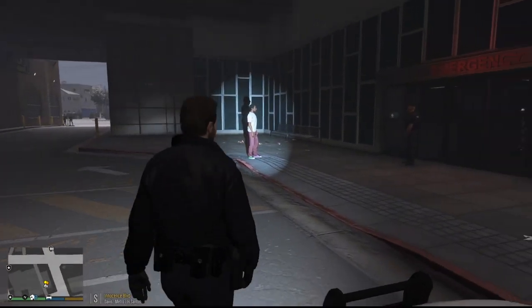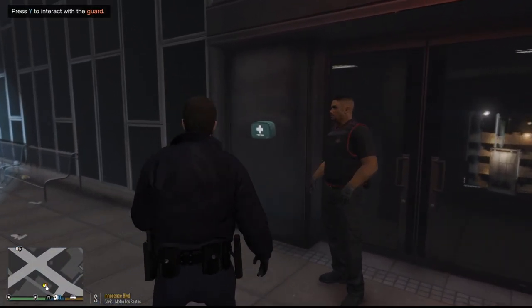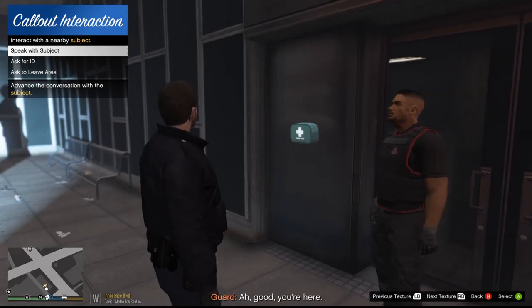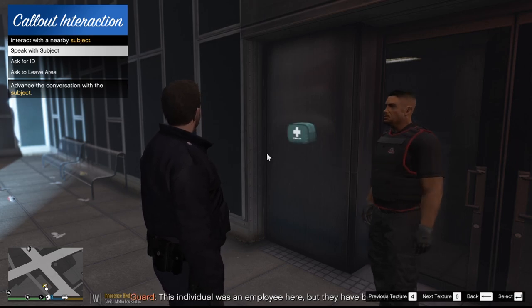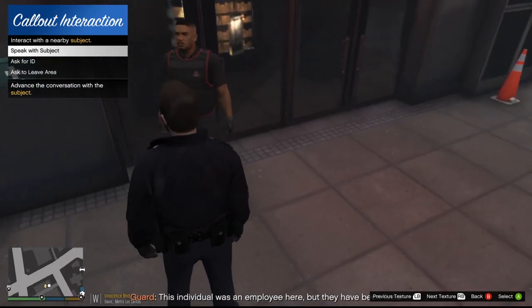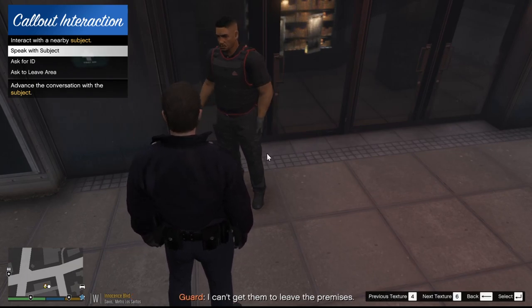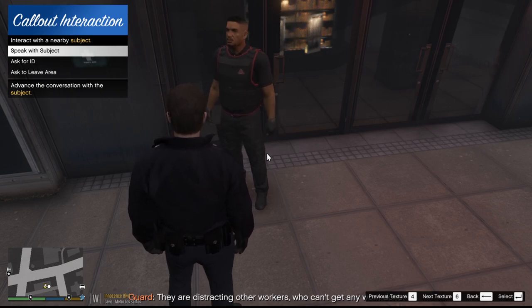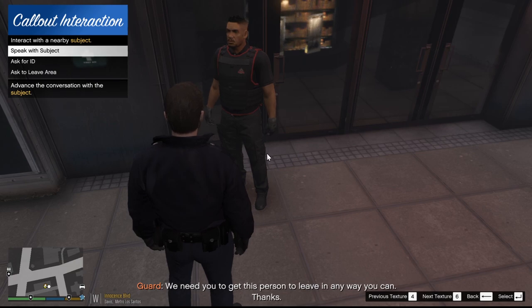What's going on, sir? How you doing today? The security guard explains: an individual was an employee here but has been previously fired. He can't get them to leave the premises — they're distracting other workers, no one can get any work done. They need us to get this person to leave in any way we can.